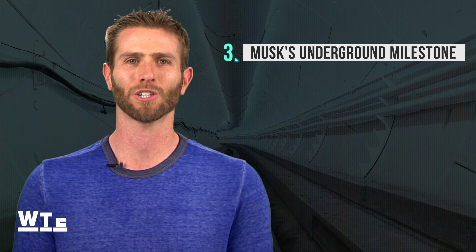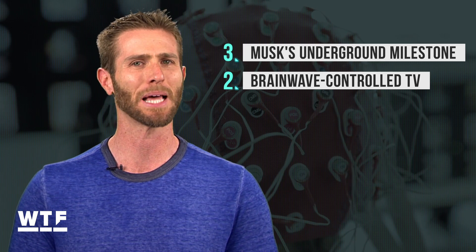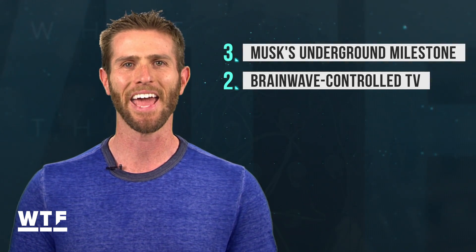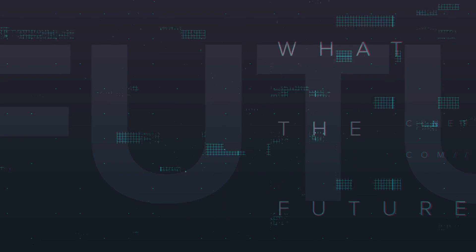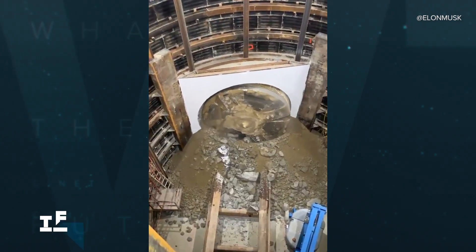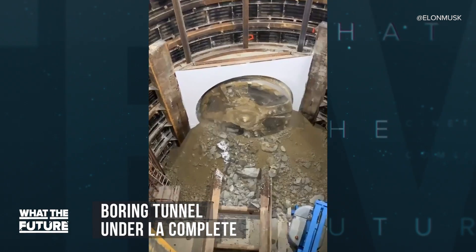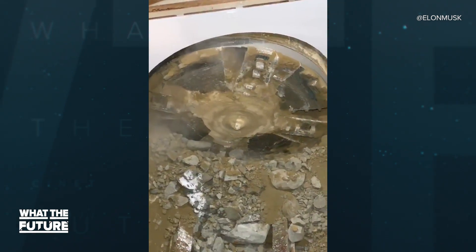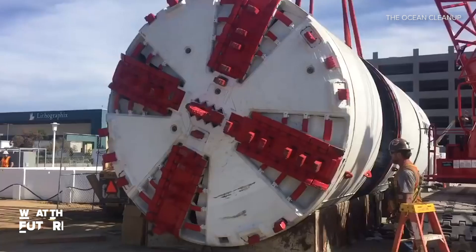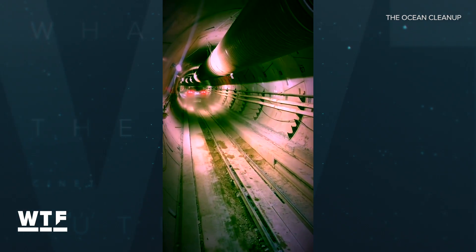On today's show: the literal breakthrough 15 feet below the surface of Los Angeles. That tunnel Elon Musk has been digging under Los Angeles is finally finished. He posted a video on Twitter over the weekend — this is the moment his Boring Company broke through the wall at the site of its first station. Boring machines have been tunneling for the past two years, starting two miles away near SpaceX headquarters.